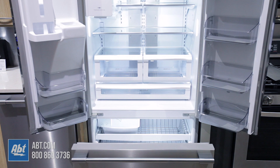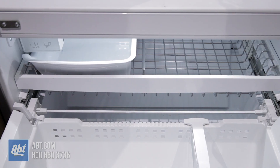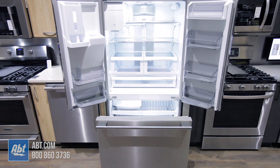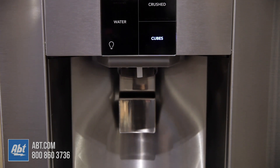This shallow depth French door refrigerator by Frigidaire is part of the professional series. It has a fresh food capacity of 14.8 and a freezer capacity of 6.8 for a total capacity of 21.6 cubic feet. It features a smudge proof stainless front with three pro style stainless handles and an external ice and water dispenser.